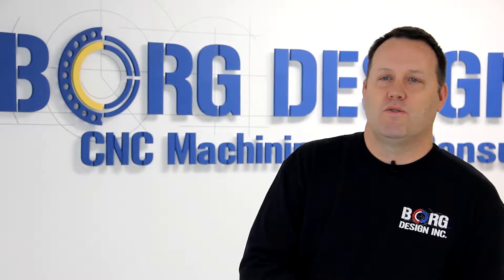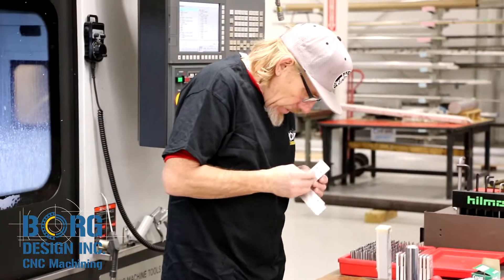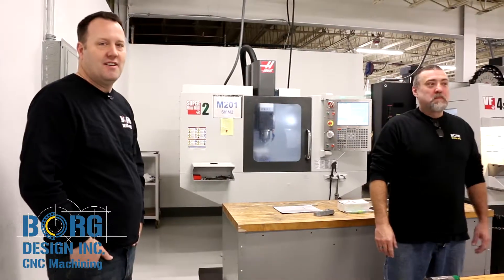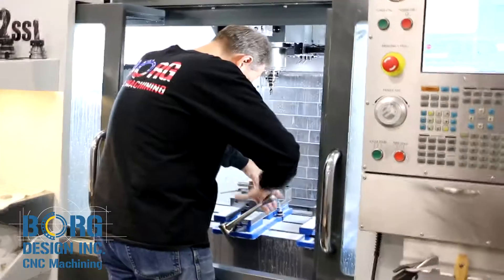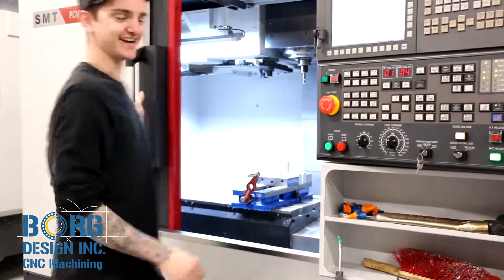One thing our customers really appreciate about Borg Design is our team. Our team has been here for years — we treat them like family. All of them realize they have the opportunity to grow within this company. The opportunities that we provide them are really limited only by their thoughts and dreams. We feel that this shows up in the end product to our customers.